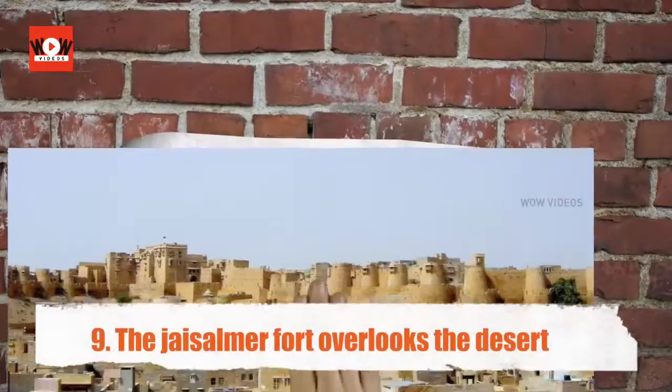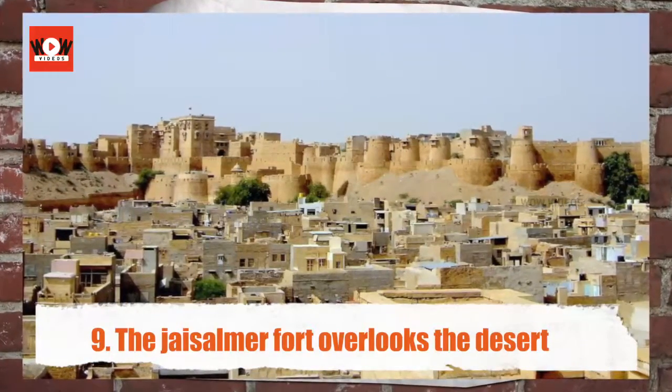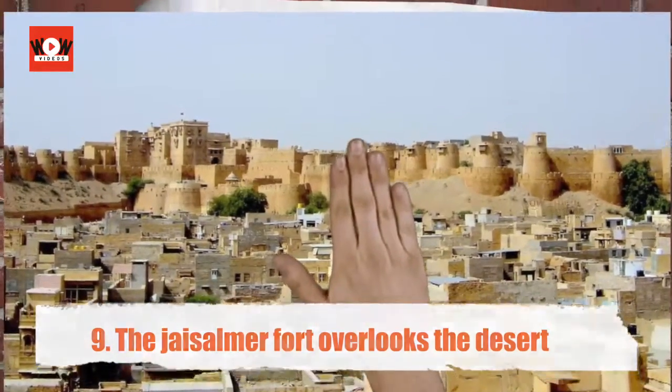The Jaisalmer Fort overlooks the desert. Jaisalmer city lies on the edge of the desert. The main charm of the city are its forts and palaces. The Jaisalmer Fort, also known as Sonar Kila, and the Khaba Fort are worth visiting.